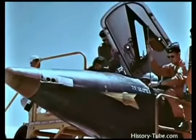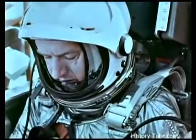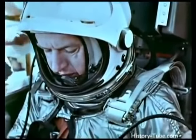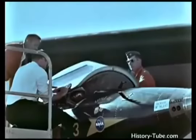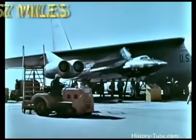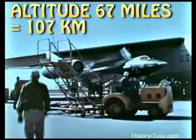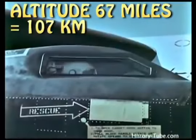The X-15 research project has long since achieved its original goals. The aircraft has been flown successfully more than 120 times, and although setting new records wasn't its purpose, it has set a few along the way. Altitude: 67 miles. Speed: Mach 6 — 4,104 miles an hour. The highest and fastest a winged aircraft has ever flown.